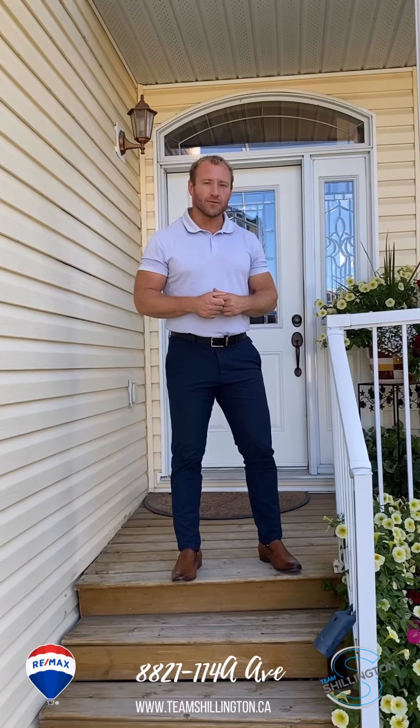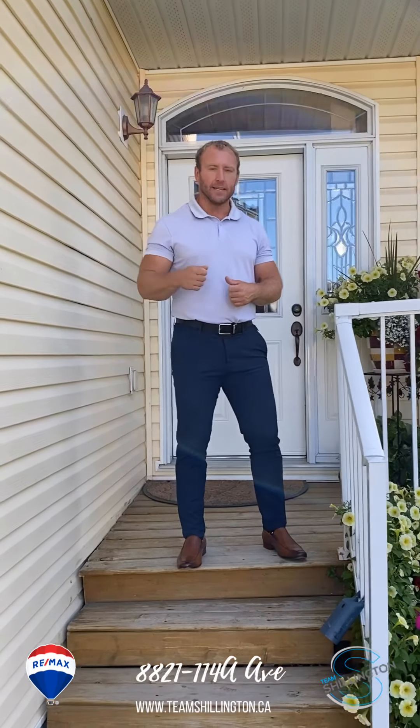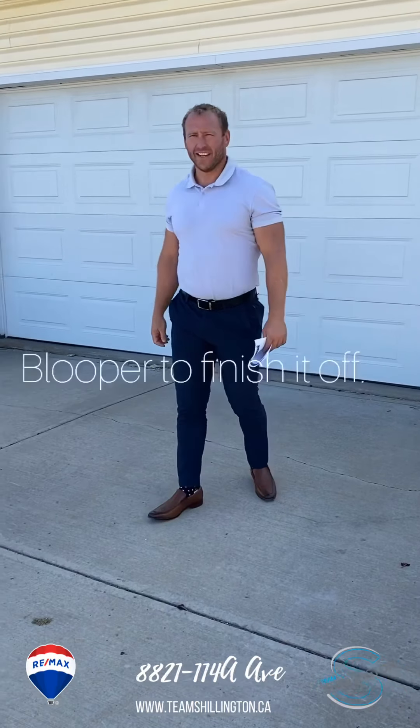Thanks guys for doing the tour with us. If you have any questions on this, you can reach me at 780-978-7907, or check our website out for more details at teamshillington.ca.